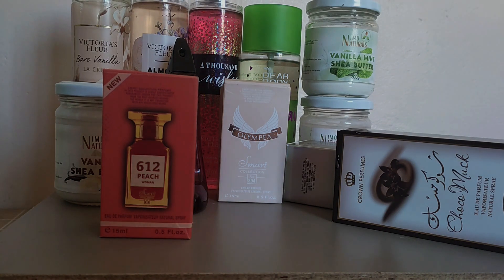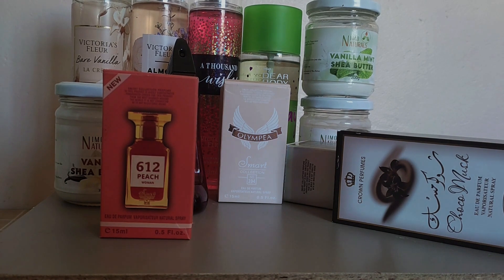Another perfume I liked a lot was Choco Musk by Al-Rehab. This is more of a Nutella, white chocolate scent — if you want to smell edible, if you want to smell like chocolate, this is it. If you did Bare Vanilla, Vanilla sheer, and Choco Musk, you will fall in love and make people around you fall in love too. I am not kidding.